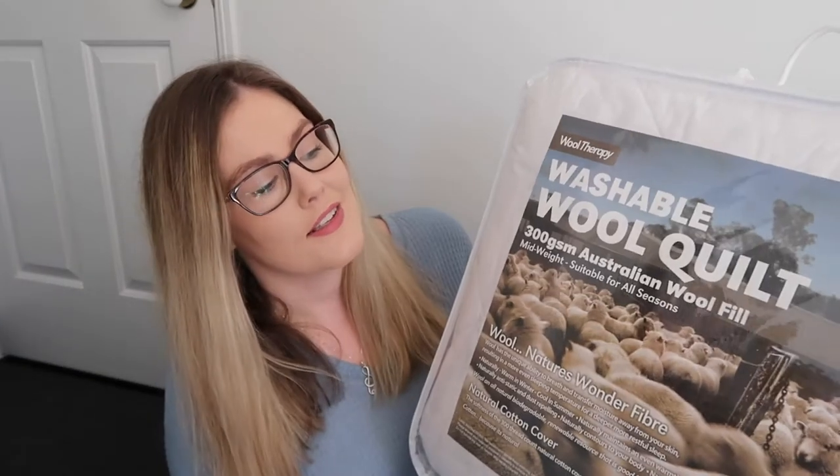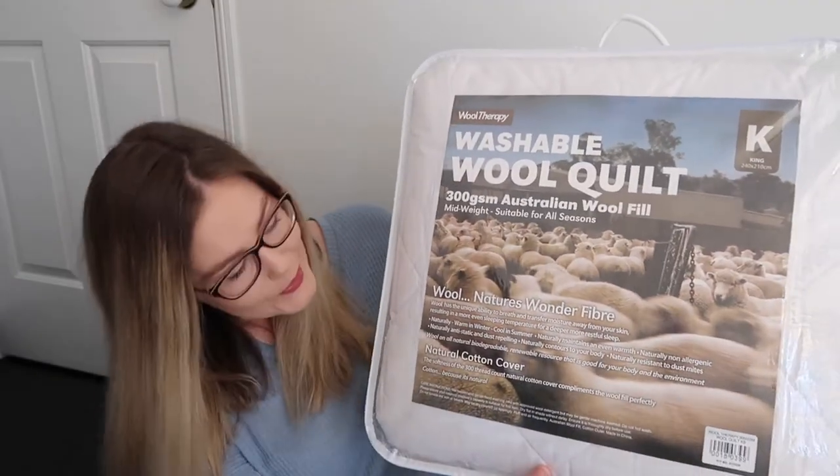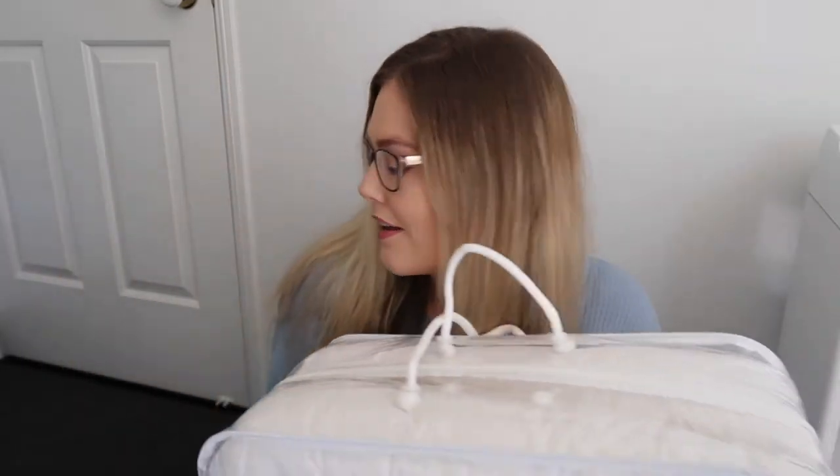First of all, I got this washable wool quilt in king size from Pillow Talk. They said it's perfect for all seasons — keeps you warm in winter and cool in summer. We already started washing some stuff, so I don't actually have it to show you right now; it's already on the bed.